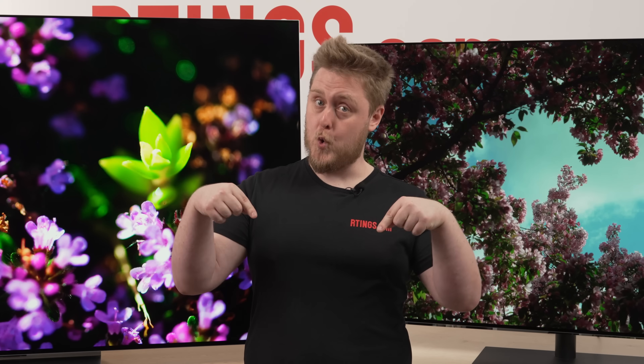That's all for our comparison between the LG G5 and G4. What do you think — will you get either of them? Let us know in the comments. And if you want more details, check out our written reviews — the links are in the description below. Until next time, I'm Marco from Ratings.com, where we help you find the best products for your needs.